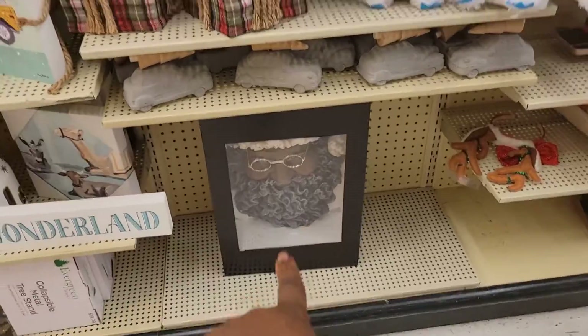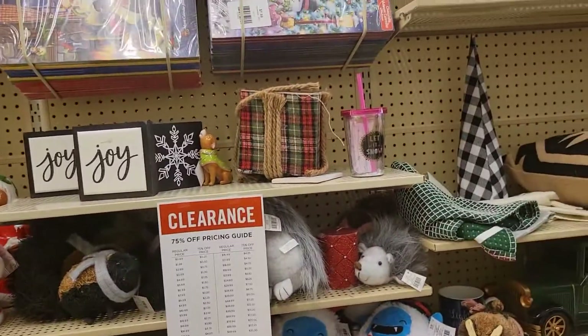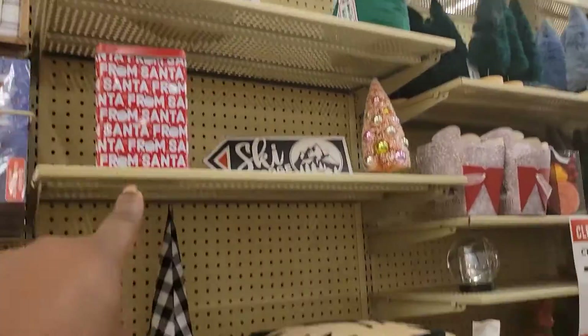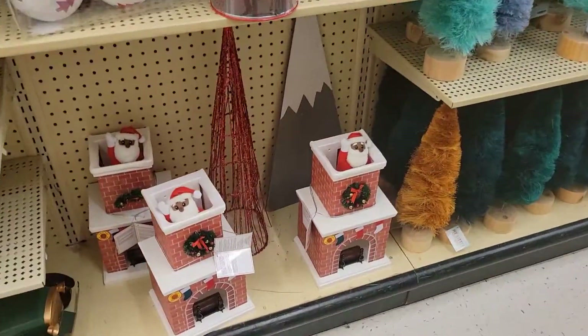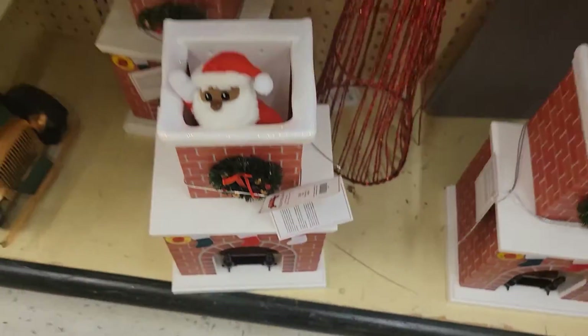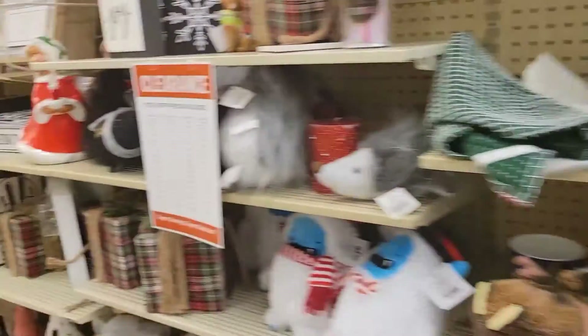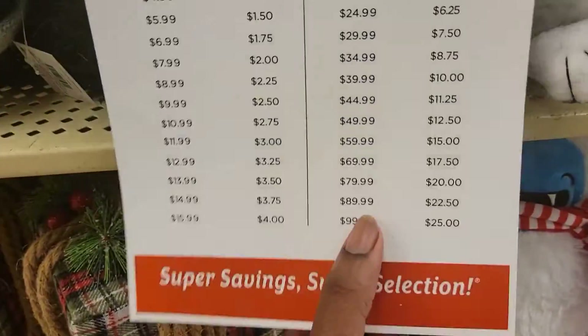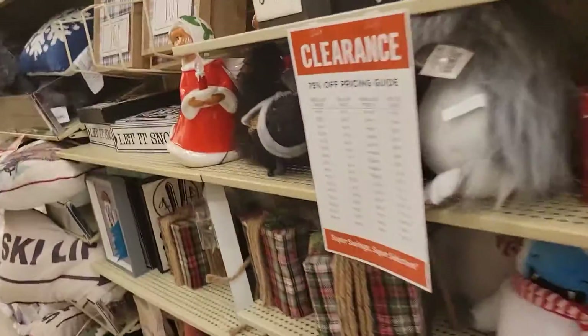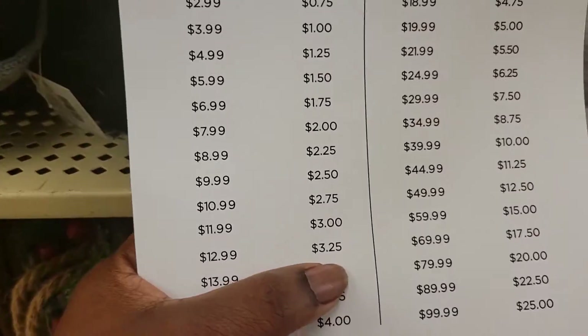There's Santa — upside down Santa, coming out of the chimney. $80, 75% off of that. Let's do the math: if it's $80, it is now $20. That one is $10. The fake Christmas trees are $12.99 — if it's $12.99, it is now $3.25.